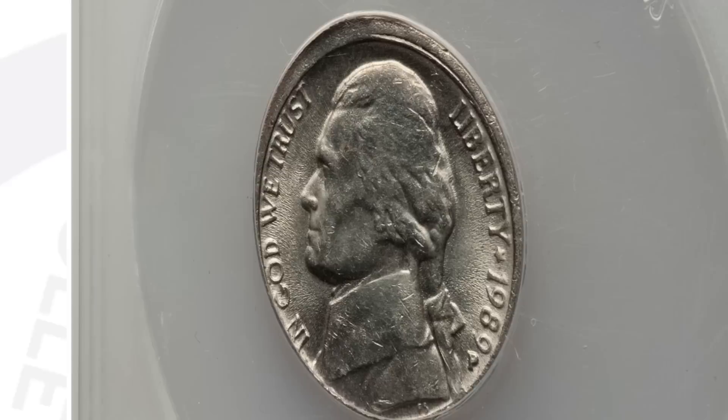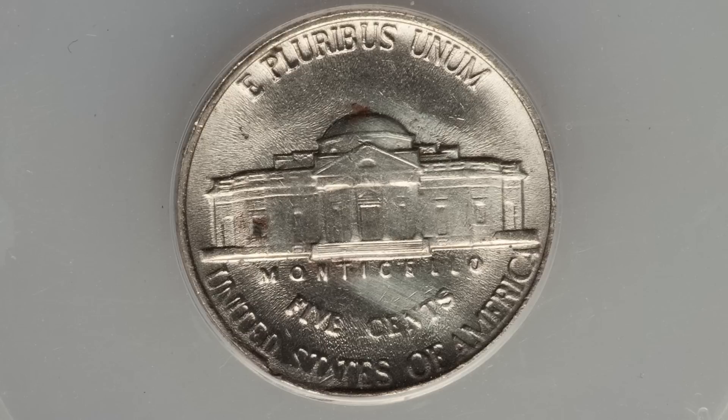Here's a 1989 Jefferson nickel that has a broken collar. You'll see that around the rim of the coin. Graded by ANACS, the coin sold for $84 at auction. So always inspect your coins and pay attention to those rims.